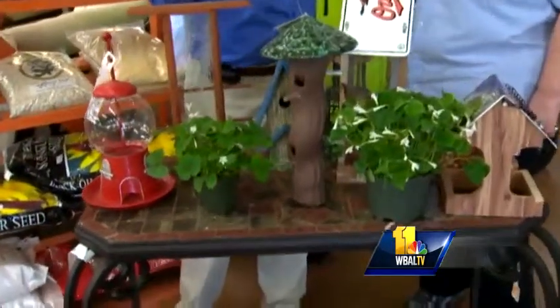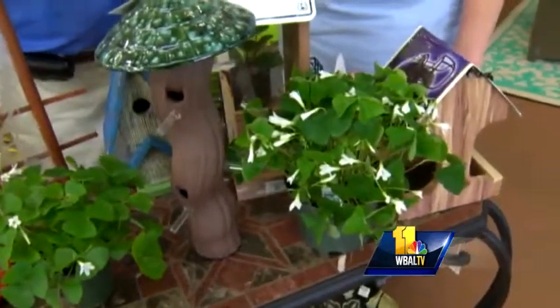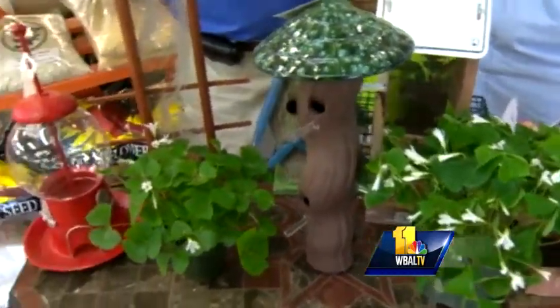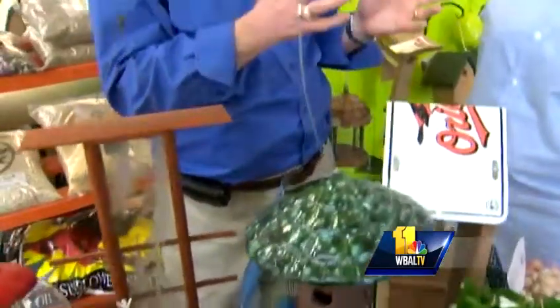We talk a lot about our bird friends and we've done segments before on feeding the birds during the winter. Some bird feeders are rather utilitarian, especially the ones set up to guard against squirrels so that only the birds get the food. But sometimes bird feeders and bird houses can decorate the garden.